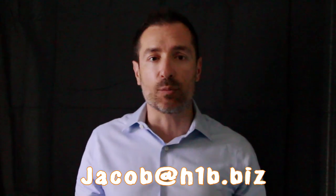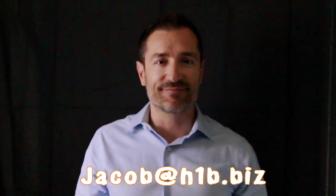This is a very common question that we get. Hopefully you understood the difference between a K-1 fiancé visa and a marriage visa. If you have any other questions, post them in the comments below or email them to me at jacob@h1b.biz and I'll be more than happy to answer them. Let us know what other videos you'd like to see and I'll be happy to make them for you. We'll see you in our next video. Thanks for watching. Bye.